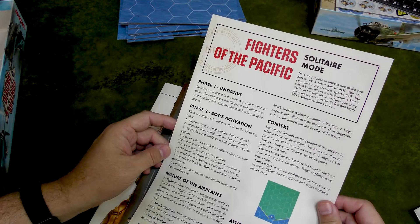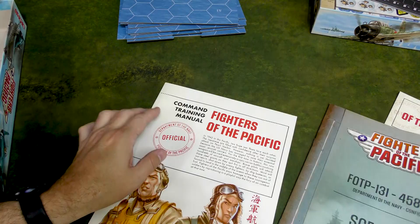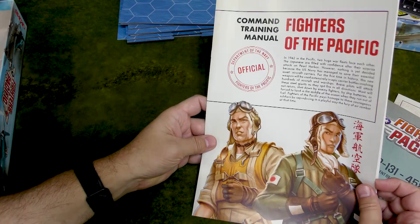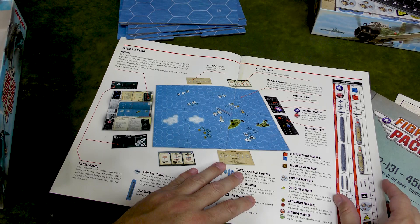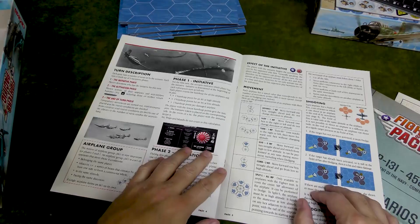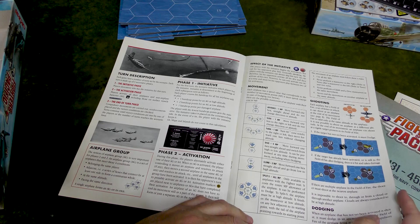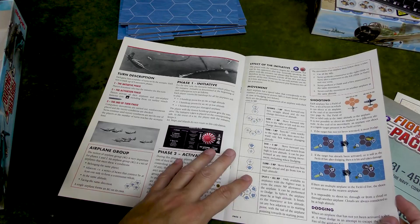This is our solitaire mode — looks very interesting with a lot of stuff. Let's look at the command training manual. We can see how the board goes together with those eight panels. It shows you the basic setup, describes the tokens. If I remember right, they released the rules as part of the Kickstarter — and there is no dice rolling in this game.